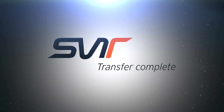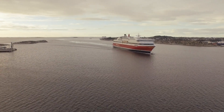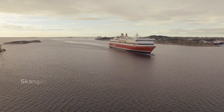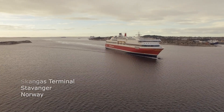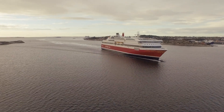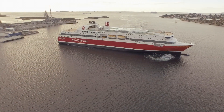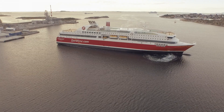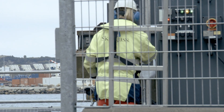SVT. The port of Stavanger, one of the first mid-scale LNG terminals in Europe. The port is equipped with loading arms that were designed and manufactured by SVT in Germany.